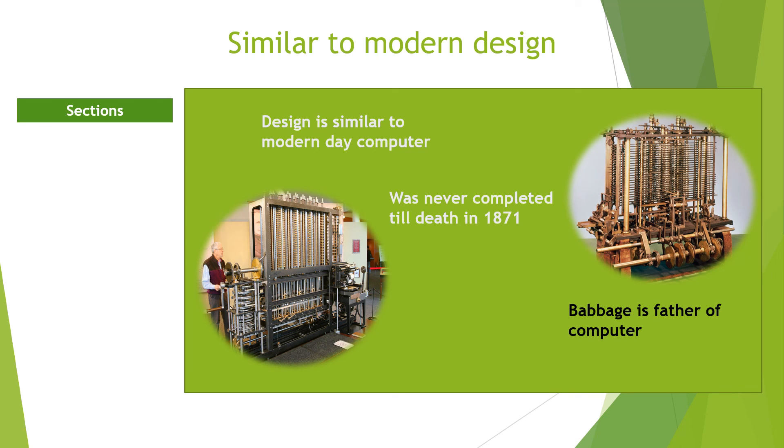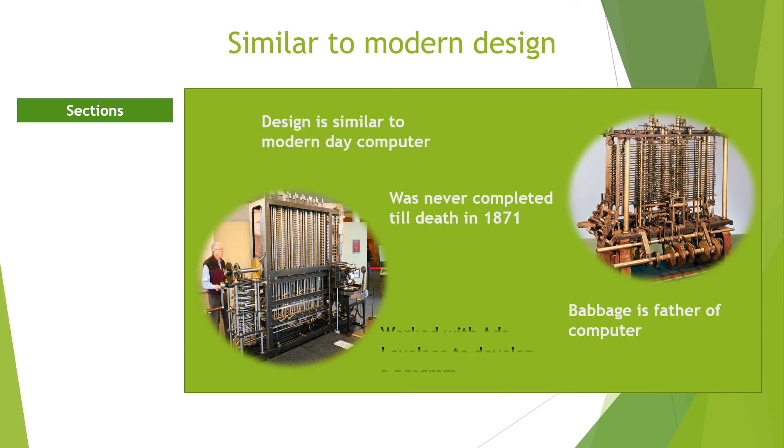While working on his Analytical Engine, Babbage began a correspondence with poet Lord Byron's daughter, Ada Lovelace. She developed the program for the Analytical Engine to compute a sequence of Bernoulli numbers. Her ideas of programming — such as branching to perform decisions and repetitions — earned her the title of first computer programmer. The programming language Ada is named after her.